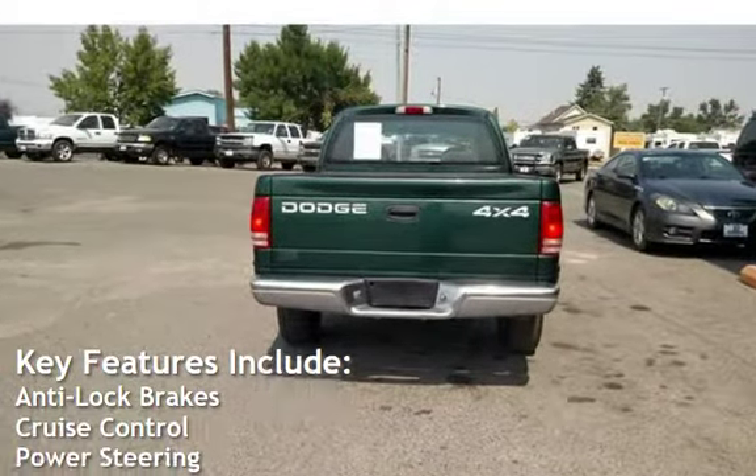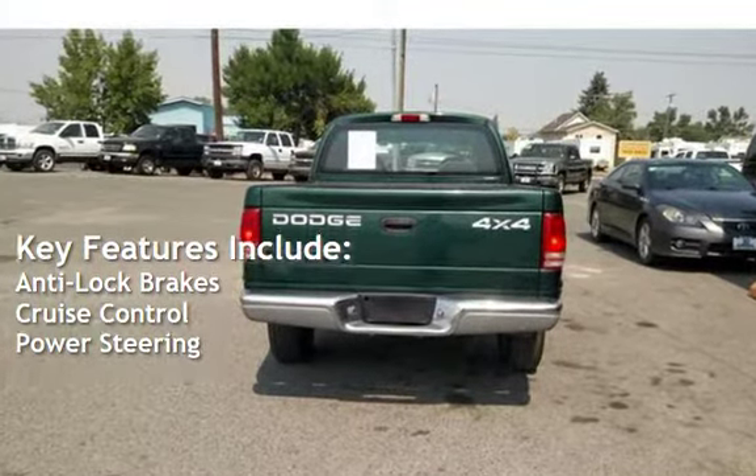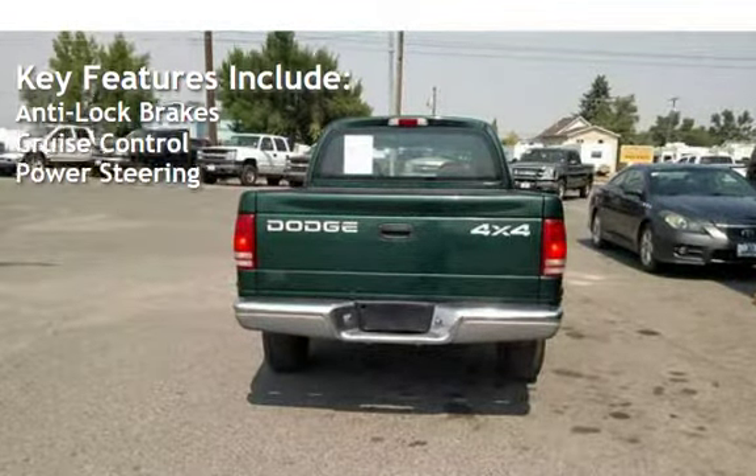Key features include anti-lock brakes, cruise control, and power steering.